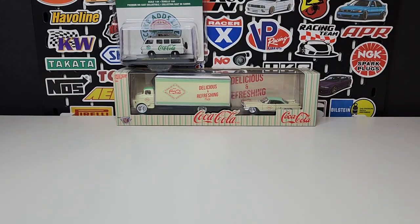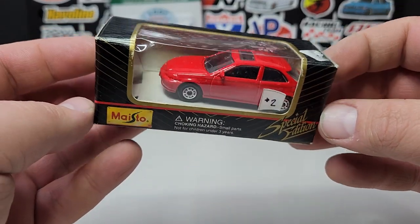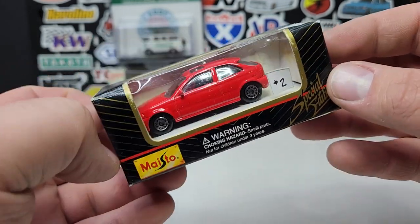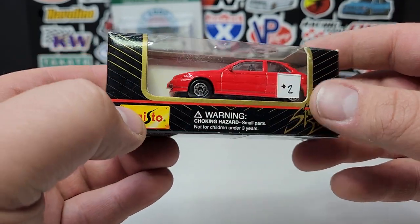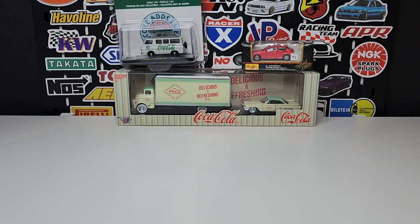We've got an enormous list, no particular order, we're just going to roll through some stuff. I did pick up this Honda Civic — it's a Maestro. This is a pretty rare casting, and I haven't really come across the red one, so fortunately I came across this particular one. Definitely a very rare casting to come across.